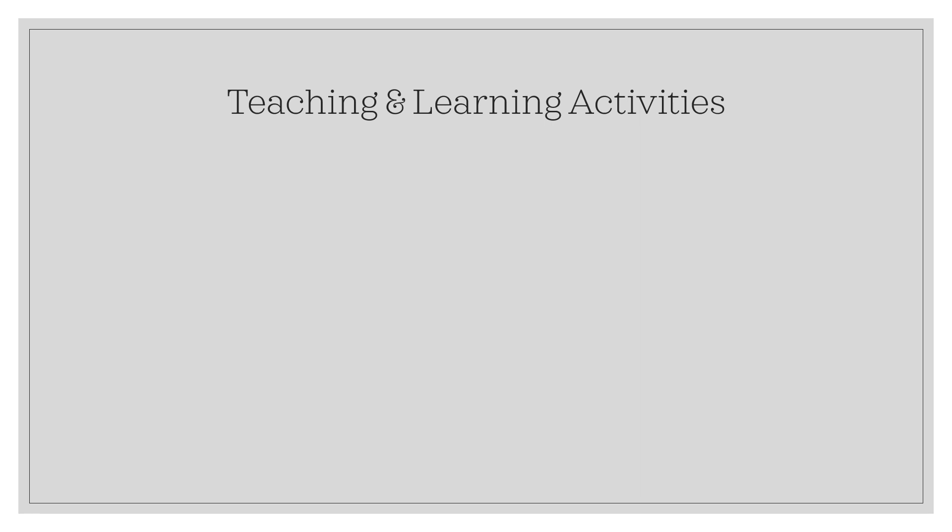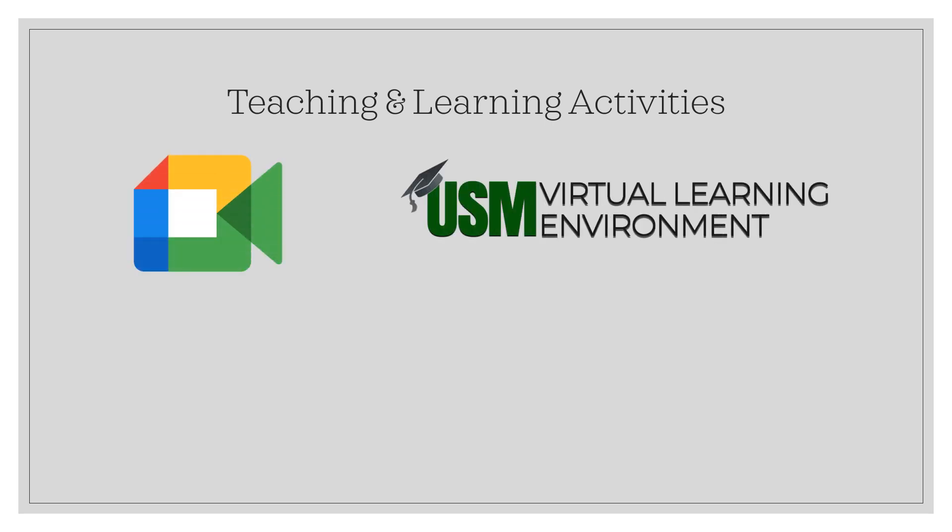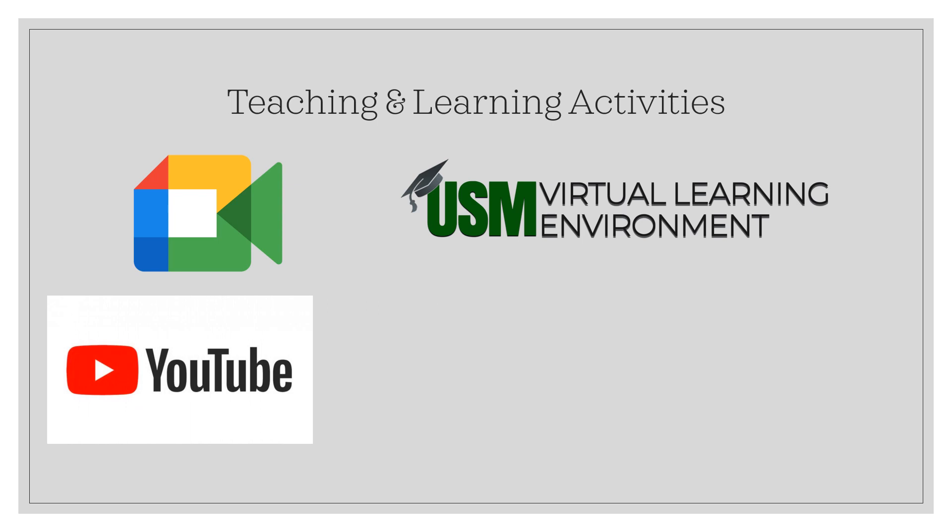These are the teaching and learning activities that we are going to utilize: Google Meet, USM VLE, YouTube, Facebook, and Messenger.